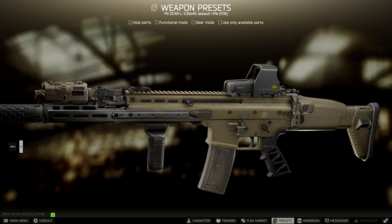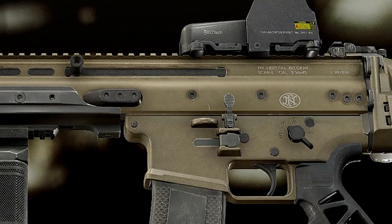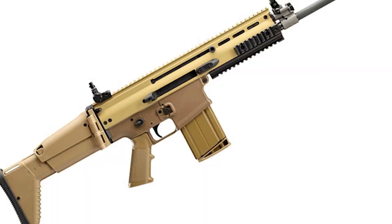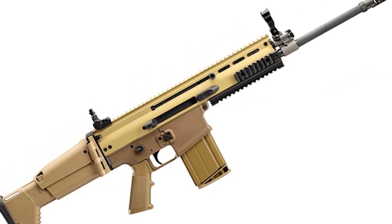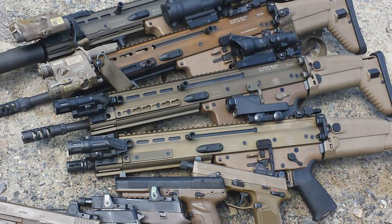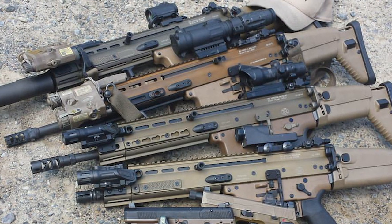If I had to critique the in-game SCAR in any way, I would like to see slightly more color variation between the upper and lower receivers for the Flat Dark Earth version. I've handled dozens, if not hundreds, of SCARs in real life, and the upper receiver on an FDE variant is never the same color as another. The upper receiver can look almost gold on some, and a dark bronze on others, due to the anodizing process. But of course, this is just a very minor detail.